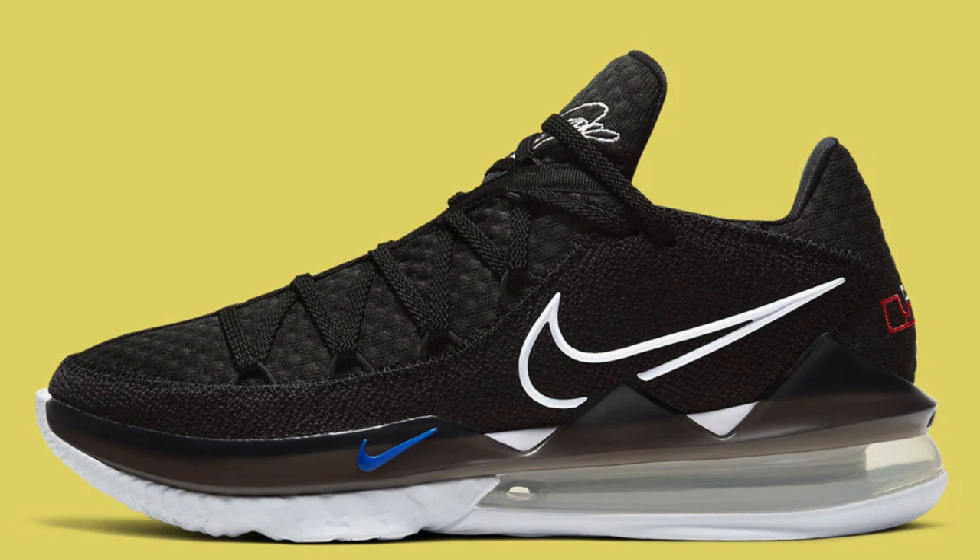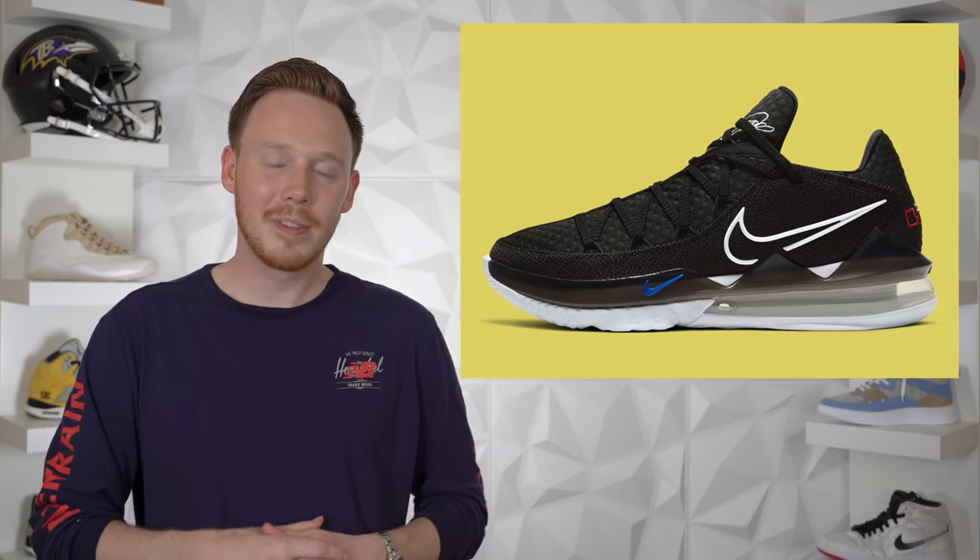Dropping on June 15th, we've got the Nike LeBron 17 Low in the LeBron James colorway. The shoe comes in a primarily black and white makeup with a colorful LeBron James logo embroidered onto the heel — other than that it's just a standard LeBron 17 Low. If you're looking for a pair of LeBron 17 Lows, you shouldn't have too hard a time finding this pair because I don't see it selling out.